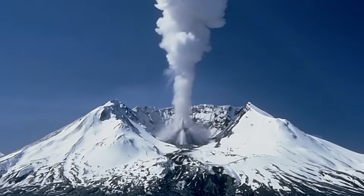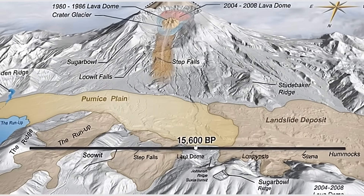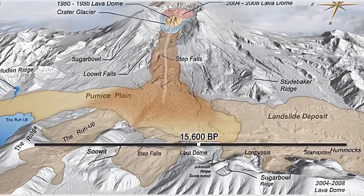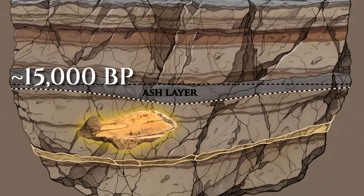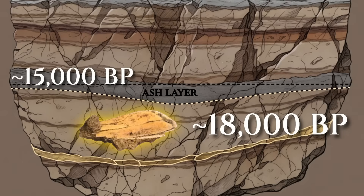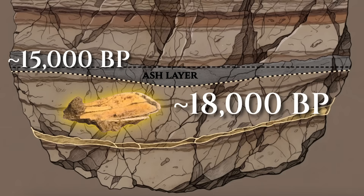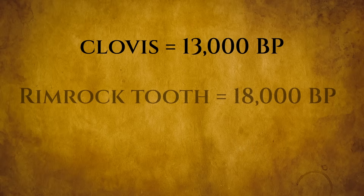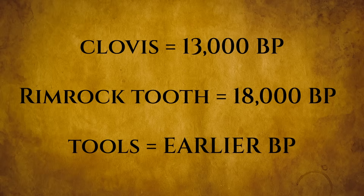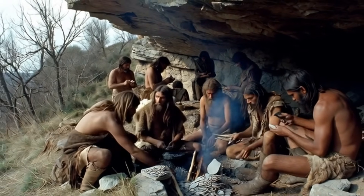The ash comes from Mount St. Helens' Set S eruption, a clock layer dated to about 15,000 years ago. The enamel on this tooth is radiocarbon dated to about 18,000 years ago. And then the story gets stranger. Stone tools were found beneath the camel remains, and this means that the tools are even older than the tooth, and so are the people that used them.